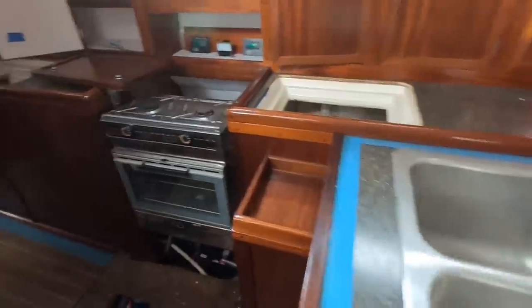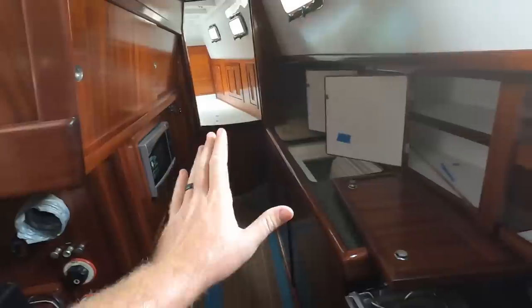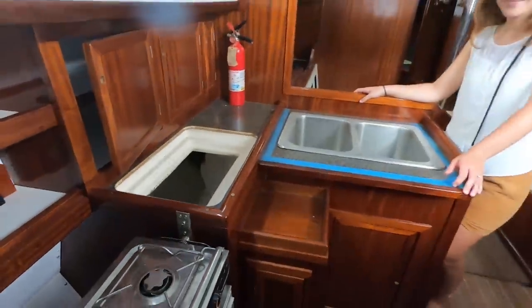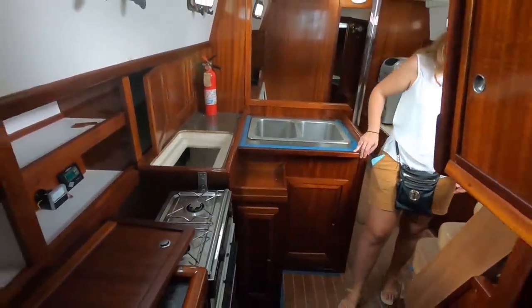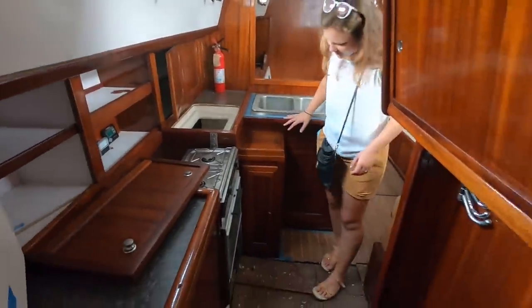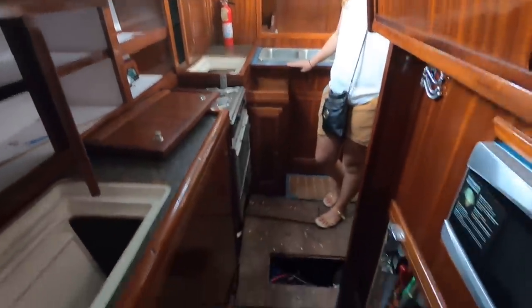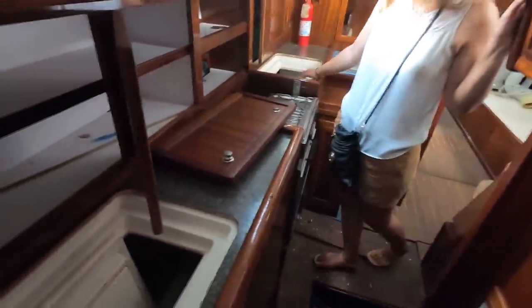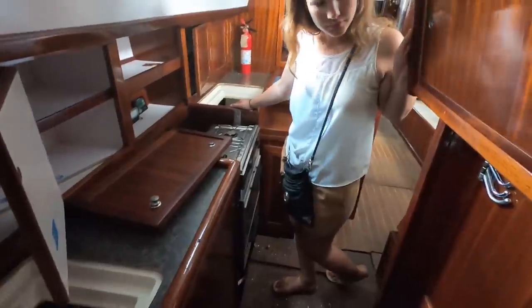The galley over here is quite interesting — it's an L-shaped galley. The joinery and the cabinets are just super cool. There's an alcohol stove on a gimbal, and refrigerator and freezer both have cold plates. There's also a microwave that still has a sticker on it, so none of this stuff has been used.